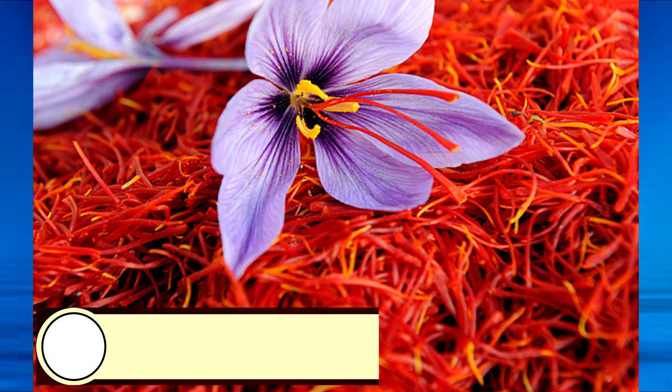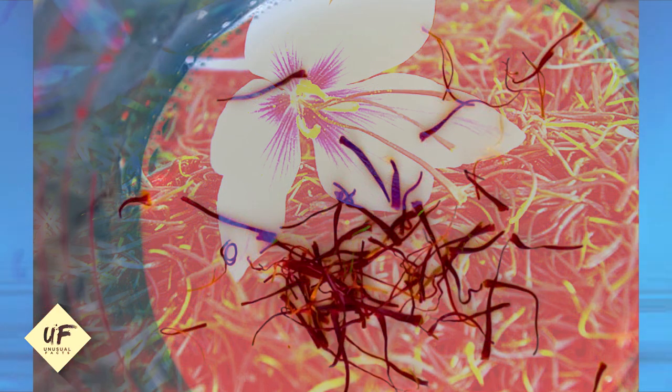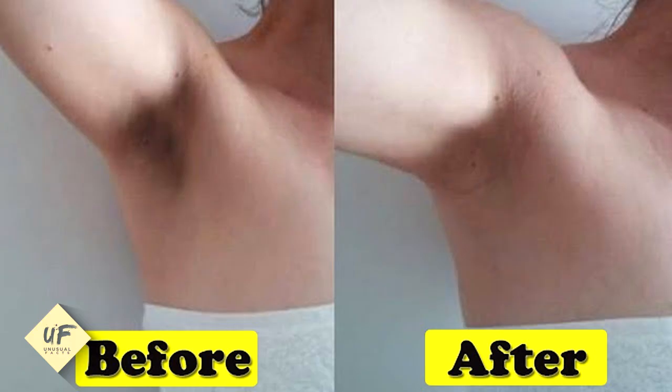Number 6: Saffron. Saffron will help get rid of dark underarms — who would have thought? All you have to do is add a pinch of saffron to about 2 tablespoons of mild lotion. Mix it well and apply it to your underarms. Not only does it whiten your skin, but it also gets rid of unpleasant odors from your underarms.